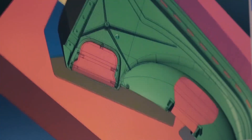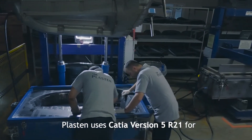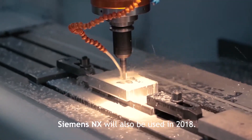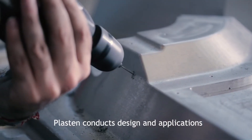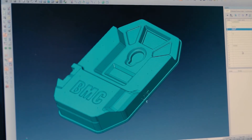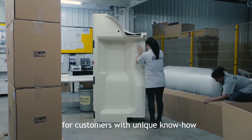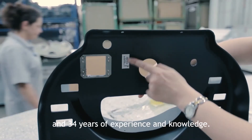R&D: Plaston uses CATIA Version 5 R21 for R&D applications. Siemens NX will also be used in 2018. Plaston conducts design and applications of vacuum and PUR molds on its own, providing important solutions for customers with unique know-how and 34 years of experience and knowledge.